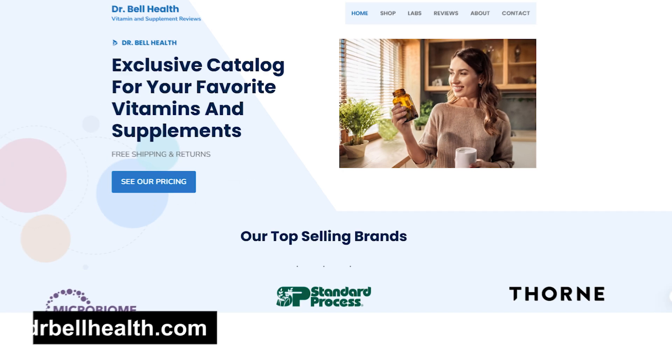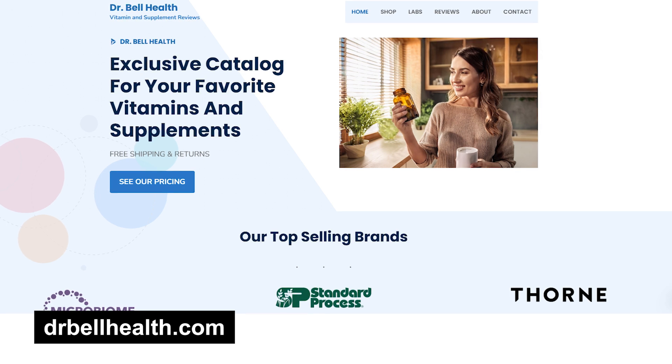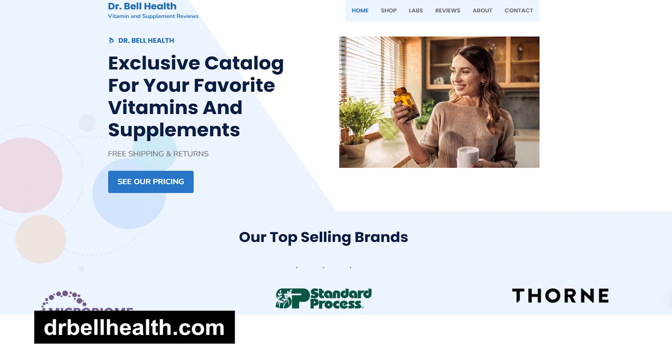Before we go into the side effects and who OVA Boost might be best for, I want to highly recommend that you visit our online store at drbellhealth.com. We have hundreds of your favorite brands to choose from, such as Pure Encapsulations, Thorne, Metagenics, Microbiome Labs, Fairhaven Health, Standard Process, and many more. Not only do we have a great selection, but you get free shipping, free returns, and it's free to join. After the video, head on over there to see your pricing and why we are one of the fastest growing online stores.